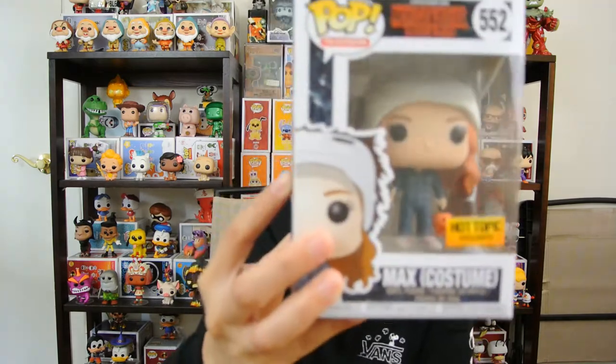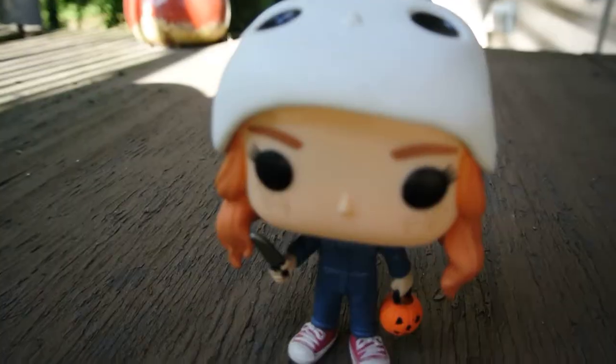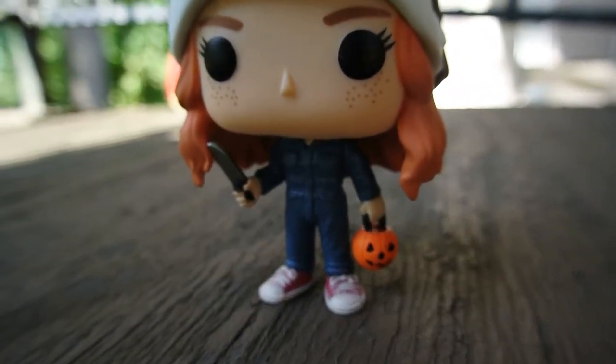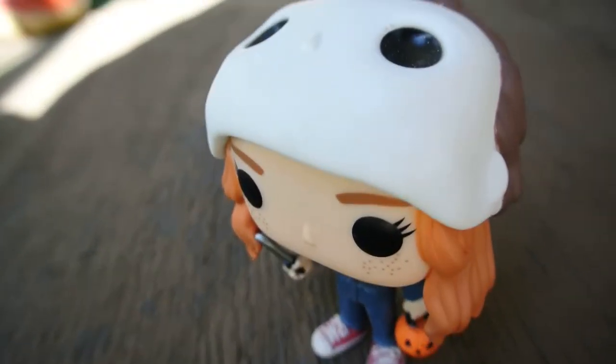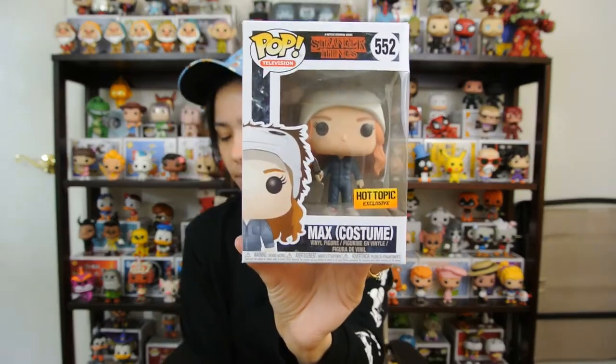Coming in at number seven is Max in her costume. This is a Hot Topic exclusive — the common one was just Max holding her skateboard, which is a really cool pop too. But this one has a little more going on. I like how they gave her the red chucks. She's holding her little pumpkin from the trick-or-treating scene, she's got the knife in her hand as part of the costume, and she has the Michael Myers mask pulled back over her head. I like how they gave her freckles too. Max with her costume comes in at number seven.